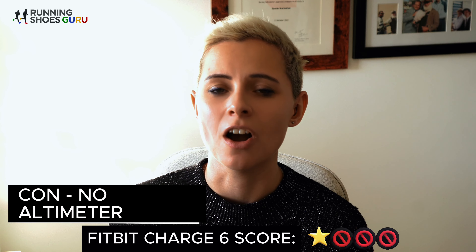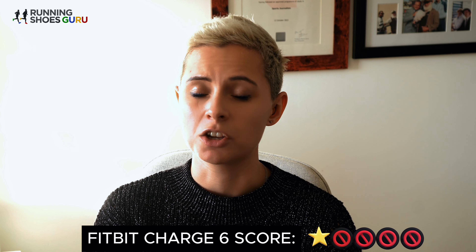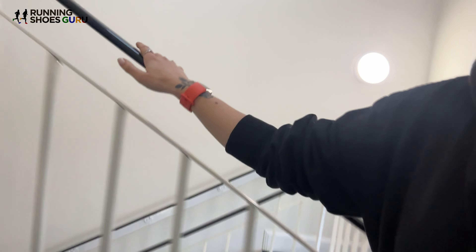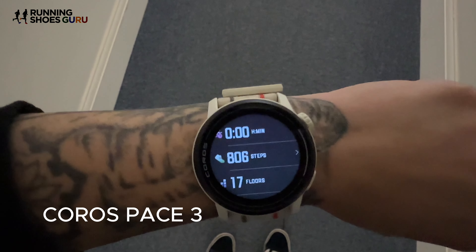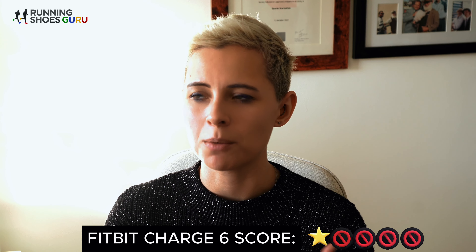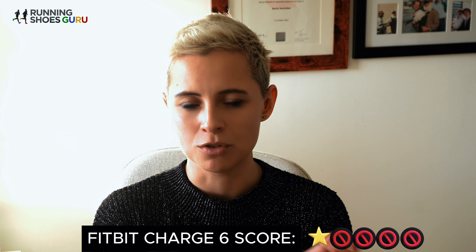The Charge 6 does not have an altimeter. I saw a badge for 10-plus floors in the app, so I tested it against the Coros Pace 3. Online forums said steps weren't counted on stairs at all, but I found that wasn't entirely true — I walked 15 floors, the Coros Pace 3 counted 17, not too bad. However, Fitbit had no clue: it didn't register that I'd walked any floors, and my step counter jumped from 709 to 718 in just three steps on the stairs.